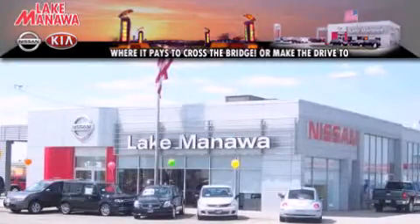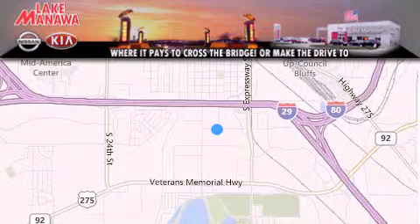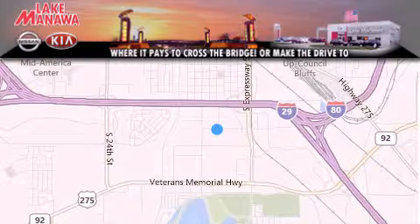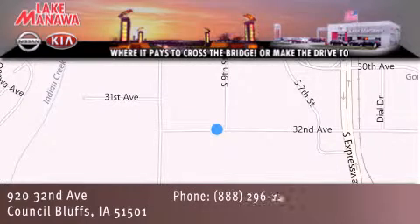Lake Manawan Nissan and Kia. Thank you for considering Lake Manawan Nissan Kia for your next new or pre-owned vehicle. For additional information, please visit our website, give us a call, or stop by our dealership. We are conveniently located in Council Bluffs, Iowa at 920 32nd Avenue.